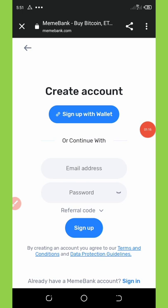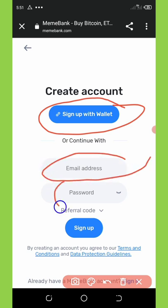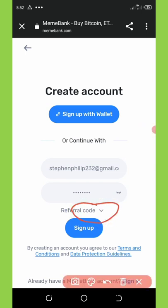You're going to see it says 'Create an Account' — sign up with wallets or continue with email and password. I'm going to use email and password for my own security, and I'd advise you to do the same. Right here you're going to need to enter your email address and your password. Then click on the icon that says referral code.